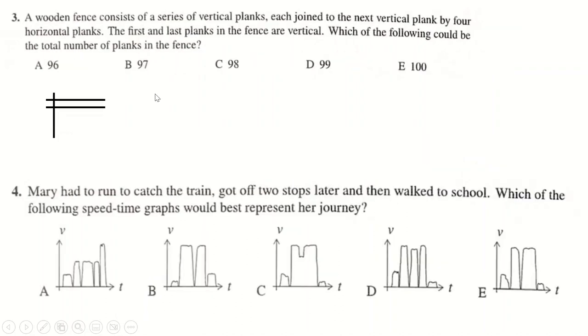Question 3: you draw the first bit — it's 1 vertical, then 4 horizontal, then 1 vertical. If you want to add another plank, you need 4 more horizontal and then another vertical. This means you're always adding in 5s, and you always start 1 more than a multiple of 5, so wherever you finish it's always 1 more than a multiple of 5. The only answer here that satisfies that is 96.